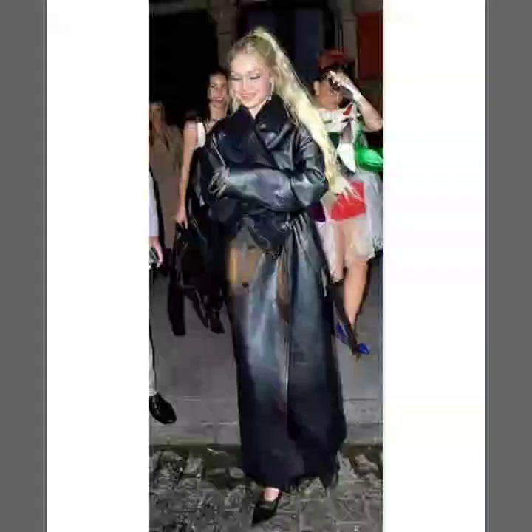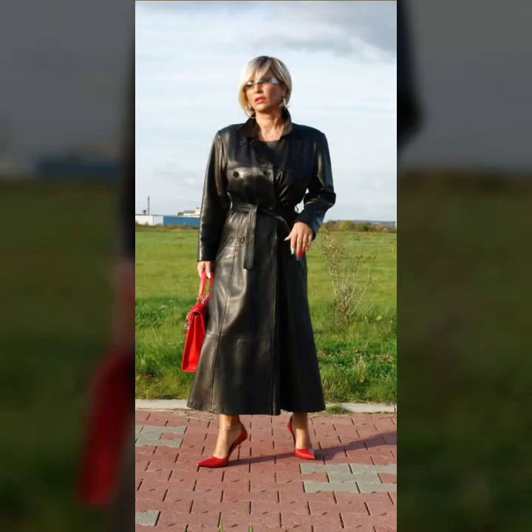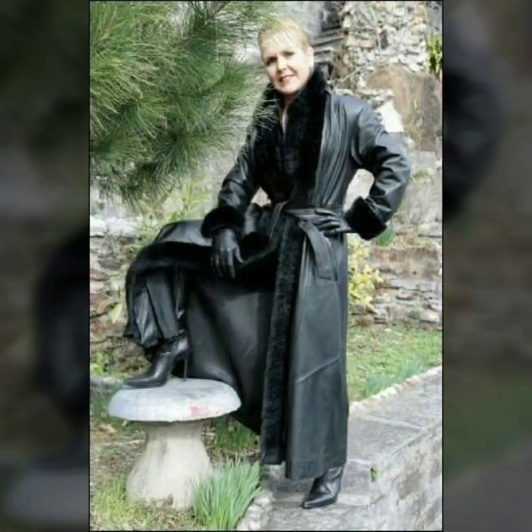Different ideas of pocket designs on the coat. Very attractive collection of collar designs — leather collar, fur collar. And different lengths: knee length, ankle length, roll length.